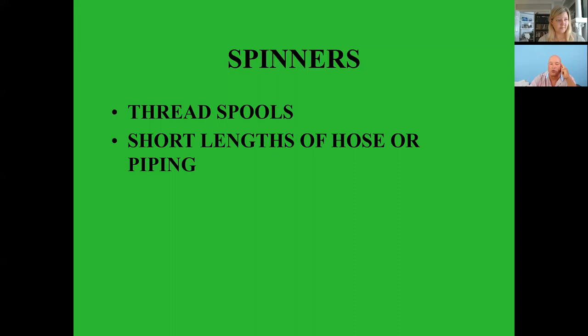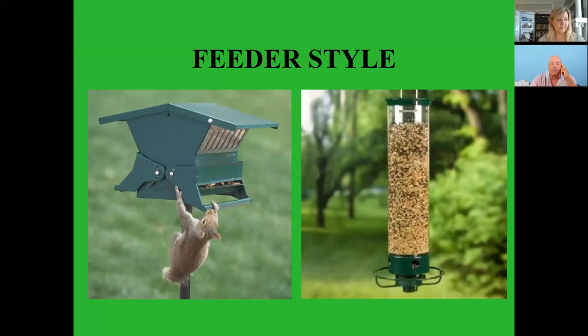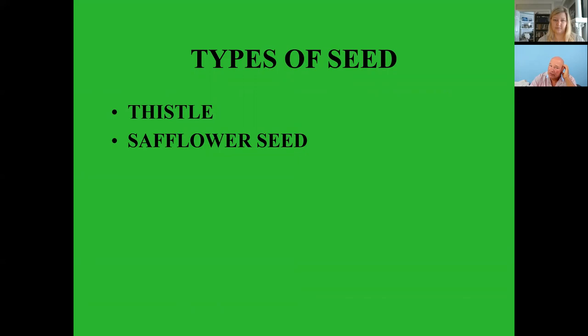Feeder styles — one type has a perch bar where when a squirrel puts his weight on it, it closes the door so he can't get to the food. Another requires a battery — when the weight of a squirrel goes on the perch ring at the bottom, it starts spinning and helps keep him off the feeder. And of course, types of seed — squirrels are not really fond of thistle or safflower seed.